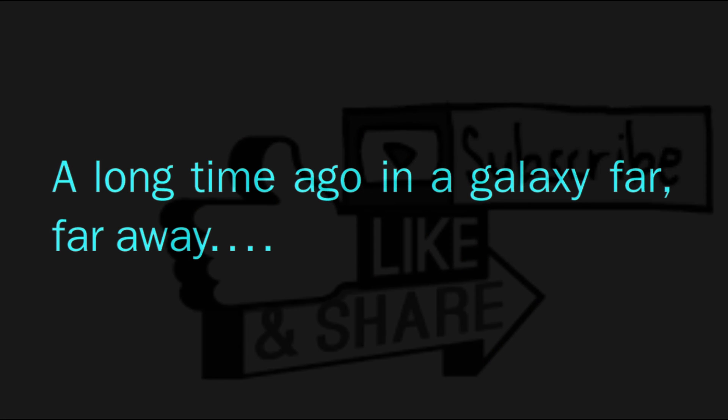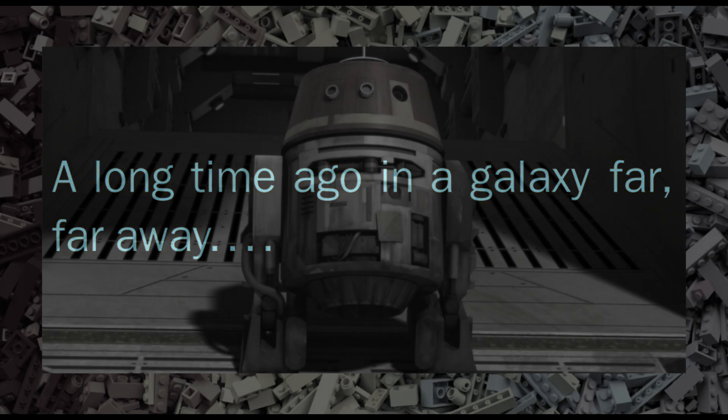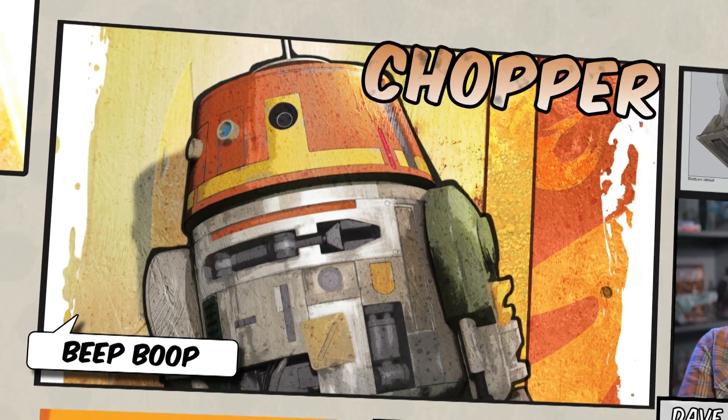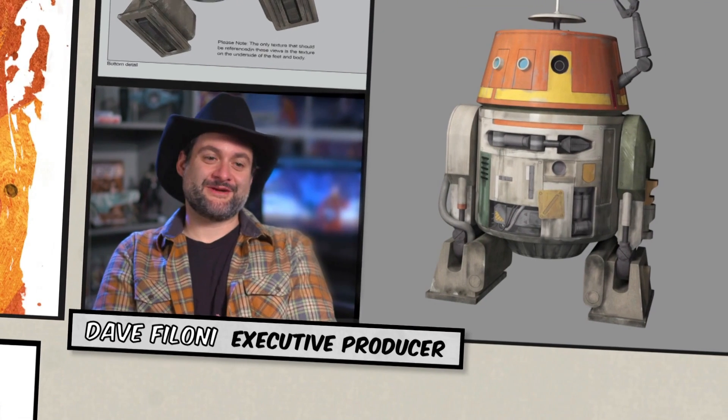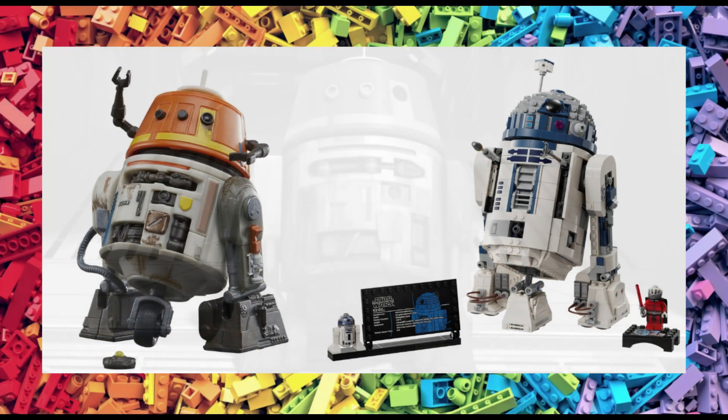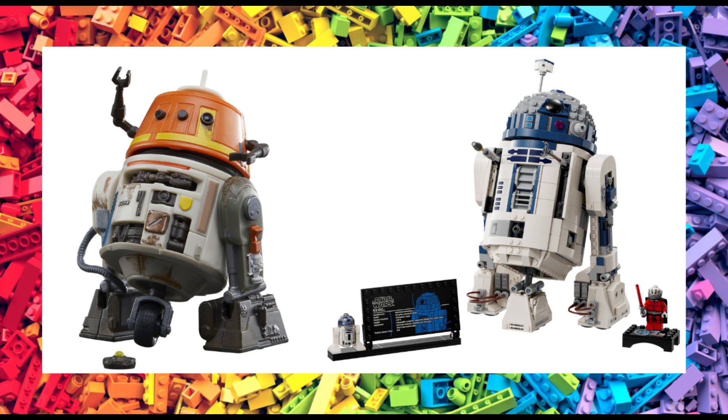Let's kick things off with some Star Wars news and three new sets coming our way next year. The first is a buildable Chopper Droid or C-110P, also known as the Grumpy Droid, seen in Star Wars: The Bad Batch as well as Rebels and Ahsoka. The expected release date will be sometime between March and May next year, and in terms of set size I think it'll be similar to set 75379, the R2-D2, which was a 1,050 piece set and currently retails for £90.